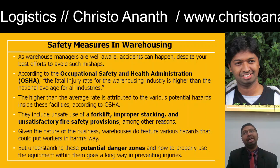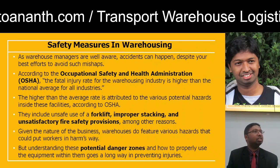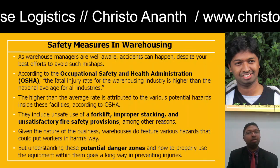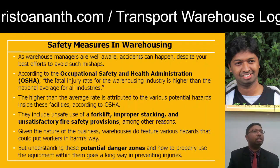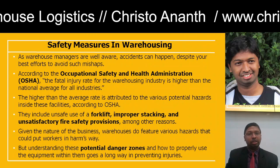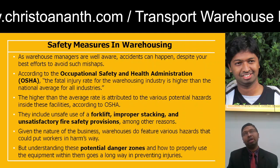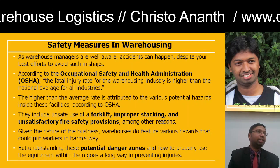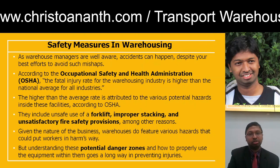If the average injury rate is higher than the national average, it means the potential hazards occurring are also higher. If you are not properly using the forklift, not properly stacking, or fire safety provisions are not properly in place, then occupational and potential hazards can definitely happen. Irrespective of the nature of the business, warehouses present different kinds of hazards and danger zones requiring much care and precaution.